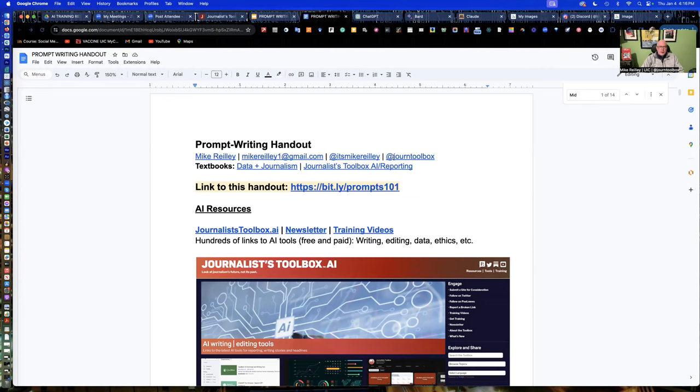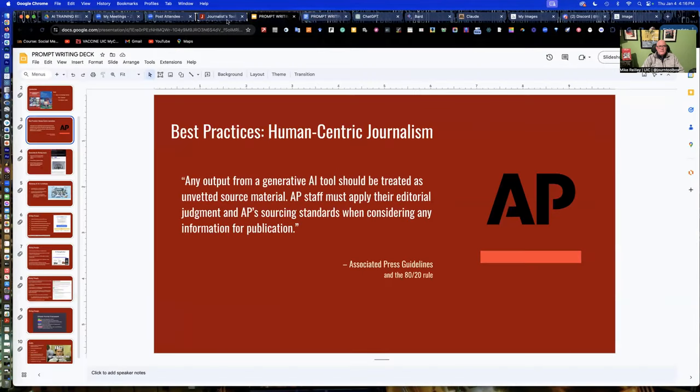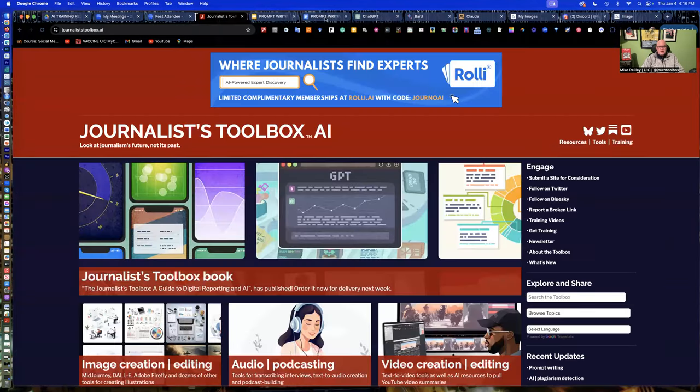Take advantage of these resources — there are nine AI prompt exercises and several MidJourney prompts that work in any tool: DALL-E, Adobe Firefly, and others. Our handout is at bit.ly/prompts101. Follow the steps I gave you in the training deck, and be sure to use the tools at journalisttoolbox.ai — free resources, really easy to use. We'll see you on the next training video.